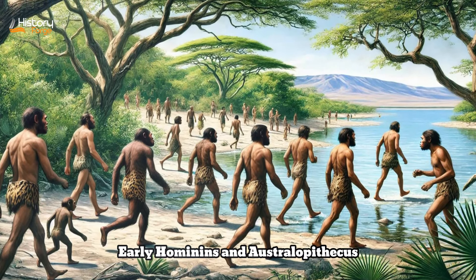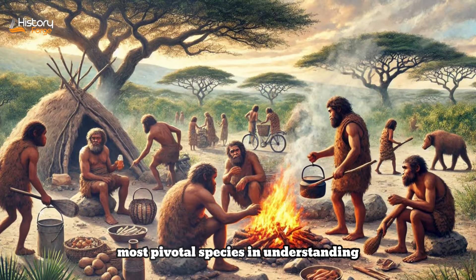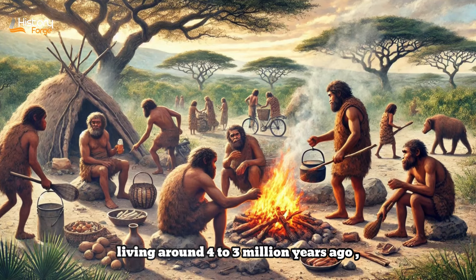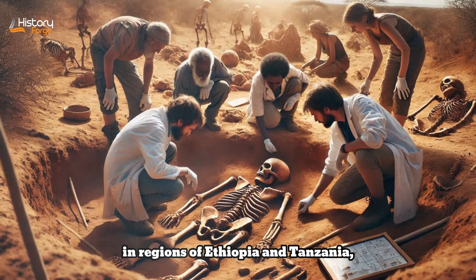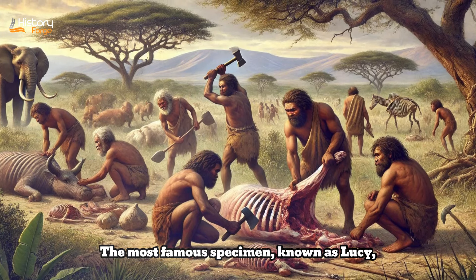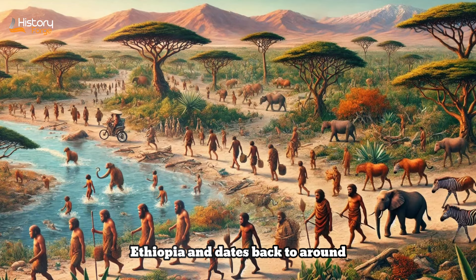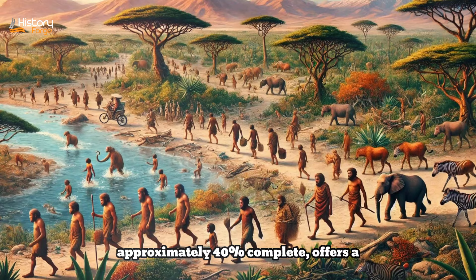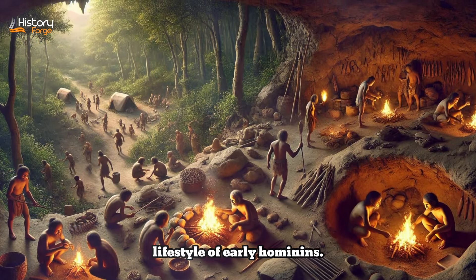Part 1: Early Hominins and Australopithecus. Australopithecus afarensis is one of the most pivotal species in understanding human evolution. This species, living around 4 to 3 million years ago in regions of Ethiopia and Tanzania, has provided significant insight into early hominin behavior and morphology. The most famous specimen, known as Lucy, was discovered in the Afar region of Ethiopia and dates back to around 3.2 million years ago. Lucy's skeleton, approximately 40% complete, offers a unique glimpse into the structure and lifestyle of early hominins.